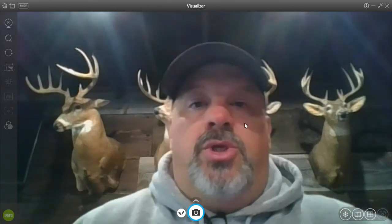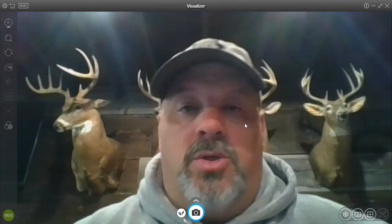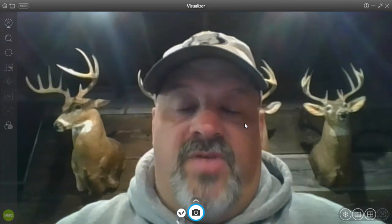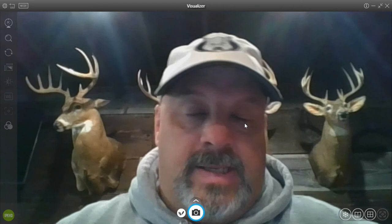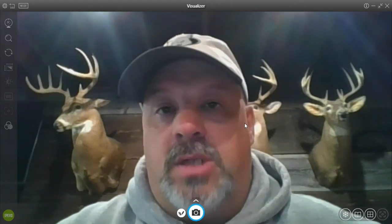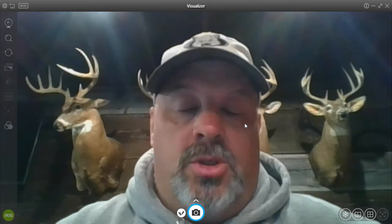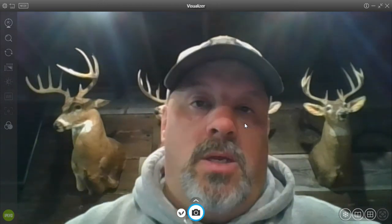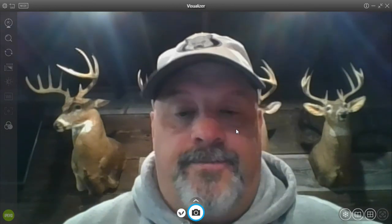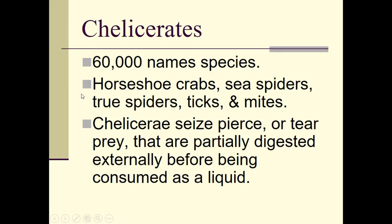Hello zoology students, welcome back to the zoology video lecture series. Today we're going to look at arthropods, lesson 2. We're going to start talking about the chelicerates, so without further ado let's go ahead and get started.